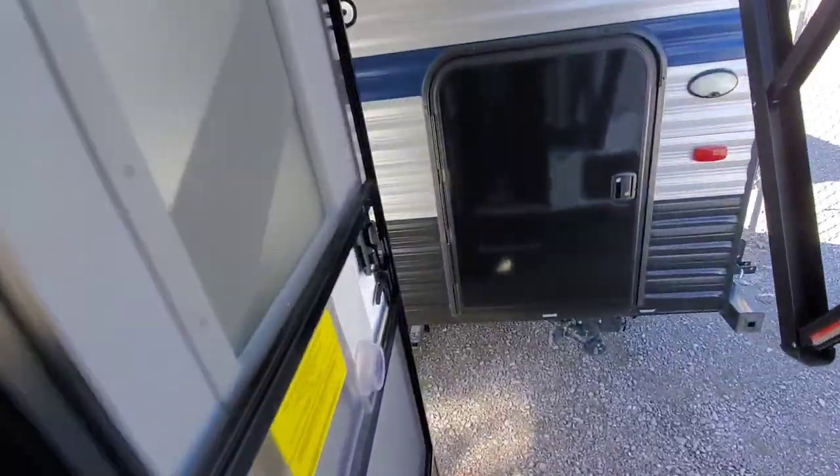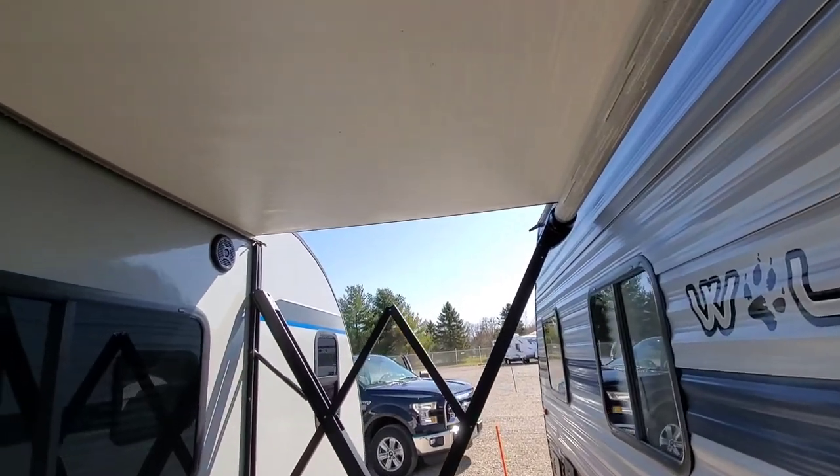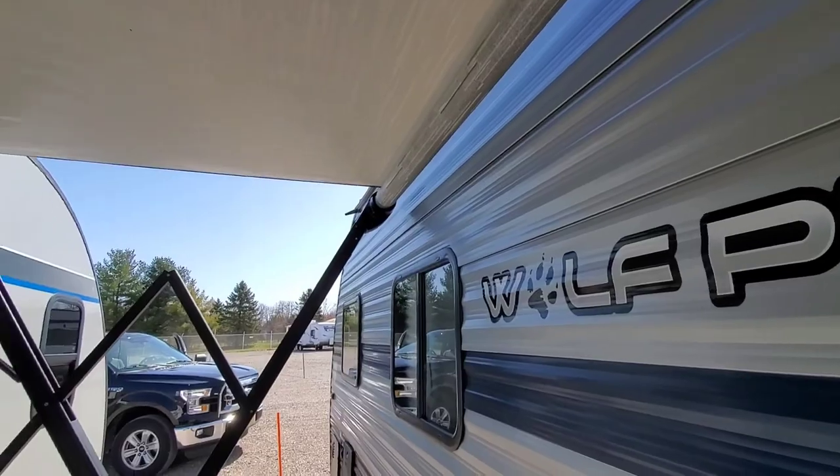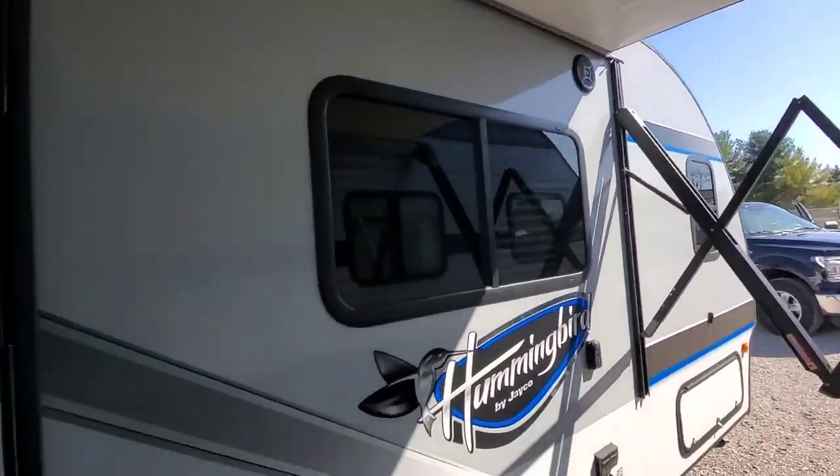I think that's about it for the inside. Outside — we can't open the awning. This awning opens up about another two feet; it extends out pretty good. But as you can see, the camper next to us here at the storage lot doesn't allow us to do it.